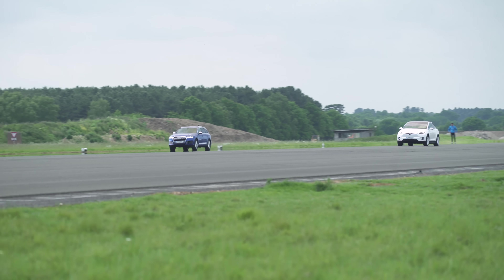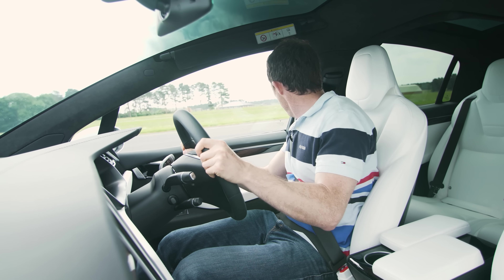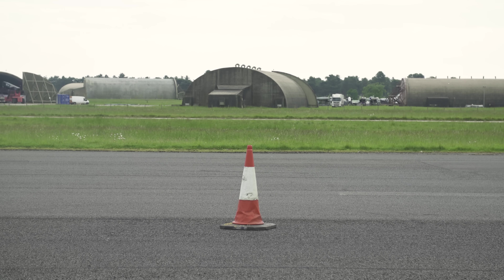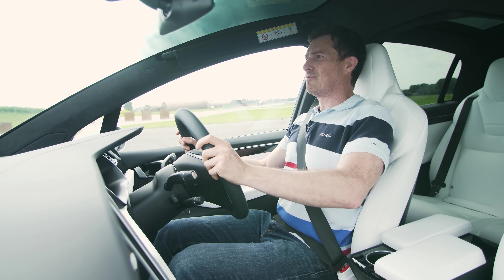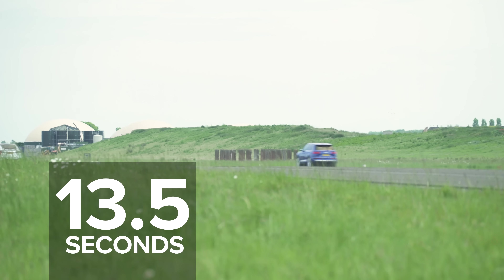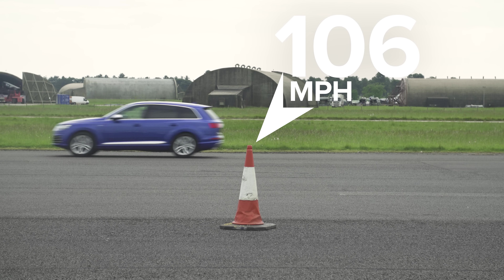It's quite close, but I'm starting to pull away from it. Come on, Tesla! Tesla power — that's a win. Clear win. The Tesla Model X did the quarter-mile in 13.4 seconds and crossed the finish line at 102 miles an hour. The Audi took 13.5 seconds but interestingly was doing 106 miles an hour when it crossed the line.